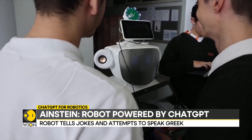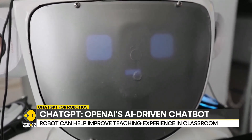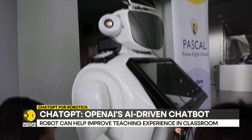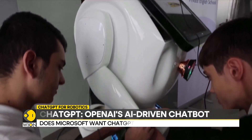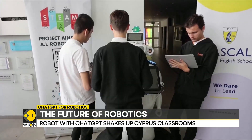The squat robot stands roughly the size of a small adult and looks like a sculpted version of the Michelin Man. It has a screen in place of a face that tries to mimic human features and blinks as well as frowns.